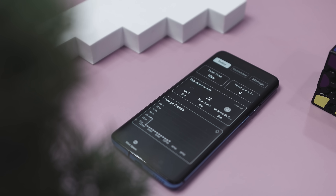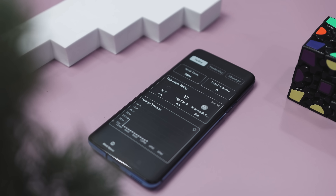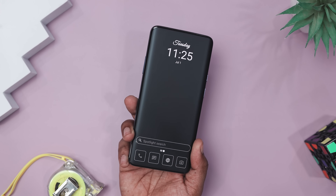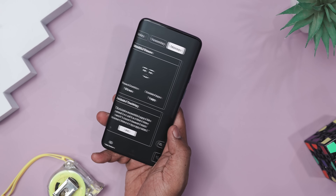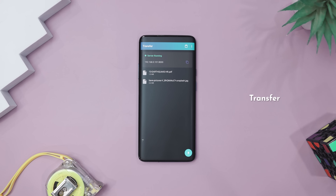You also get daily usage stats, unlock counts, and time-spent breakdowns — like a little mirror showing how your phone habits stack up. So if you are looking to reclaim your focus and turn your phone into a tool, not a trap, this launcher is absolutely worth a try. Next app on the list is called Transfer.